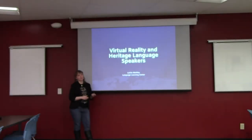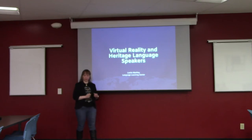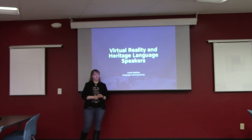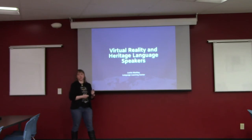Good afternoon, everybody. I'm Leslie Markley. I'm the Instructional Media Project Manager here at the Williams Learning Center, and I'm also a doctoral candidate at the University of Wyoming College of Education Instructional Technology Program. I'm going to be talking today about the research I did with using virtual reality and with heritage language learners.